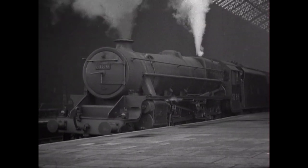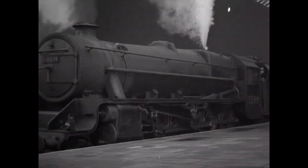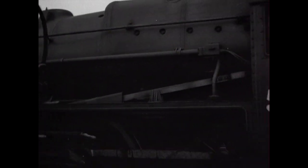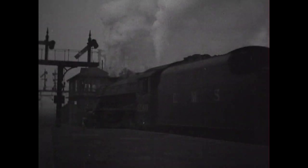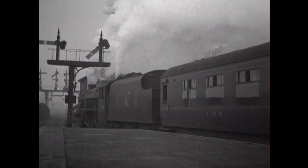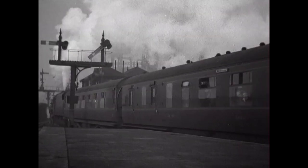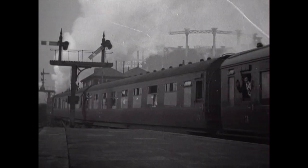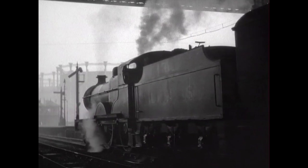I'm going to show you what I'm going to do. And finally, another 440 Midland compound departs.